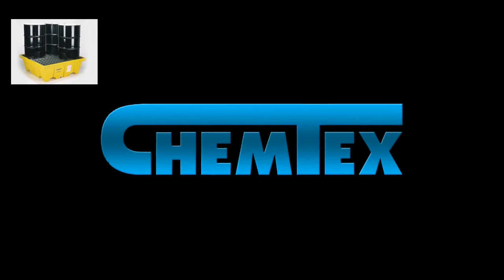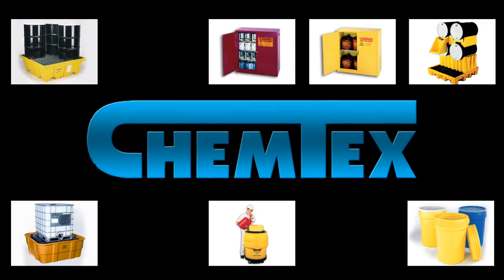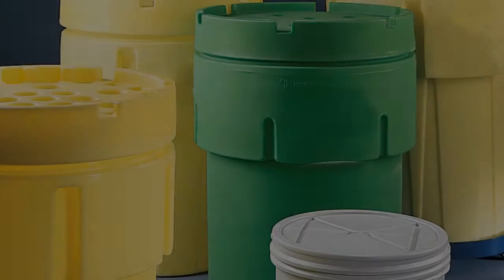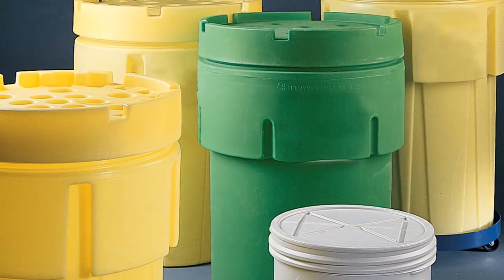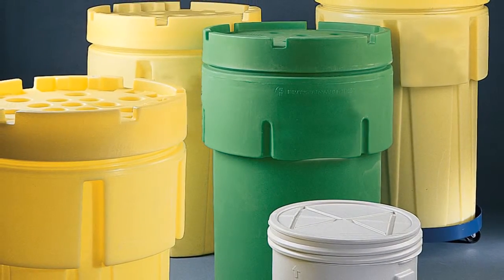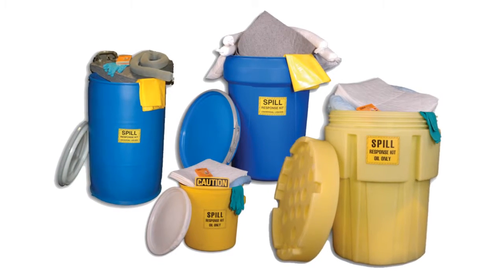You will find that Chemtex stocks a number of different secondary containment products to help you comply. Here are just a few of the most popular items we carry. Overpacks and Lab Packs — use these products in the event of damaged or leaking drums of liquid waste materials. You can also use these products as a spill kit, neatly storing sorbent materials that will be used when cleaning spills.